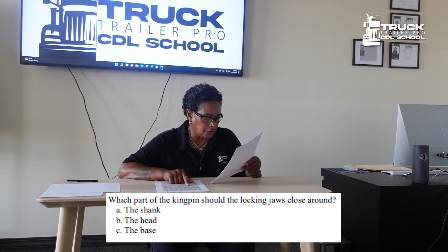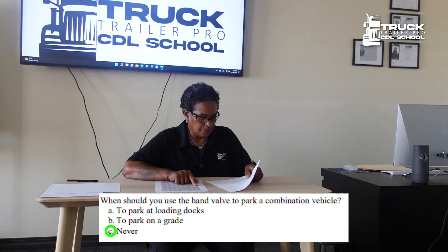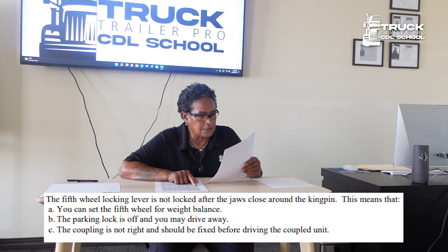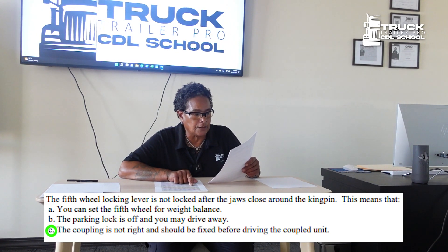Which part of the kingpin should the locking jaws close around? The shank. When should you use the hand valve to park a combination vehicle? Never. The fifth wheel locking lever is not locked after the jaws close around the kingpin — this means the coupling is not right and should be fixed before driving the coupled unit.